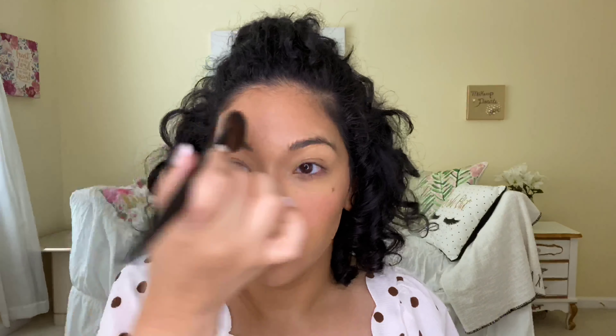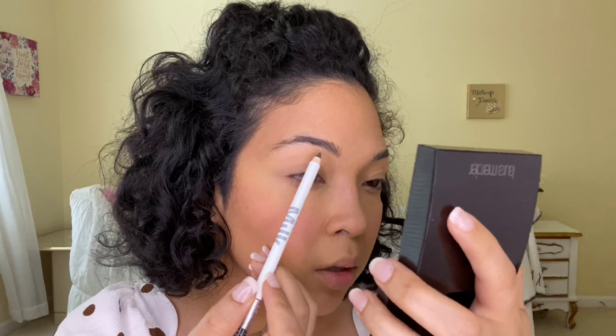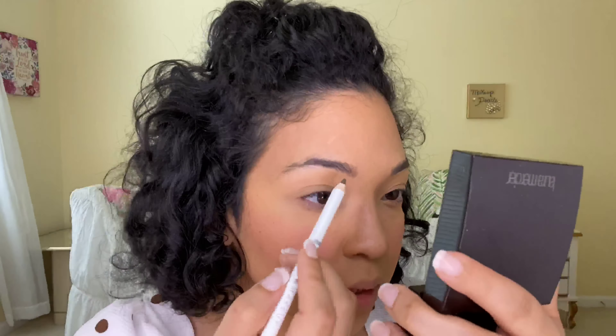I usually do my eyebrows last because I get everything everywhere. For brows, I'm going in with this gel brow product from Milk — I got it for six dollars. I'm scared to use this product. Let me swatch it first — oh, it's not that bad! I did a really light swatch and it wasn't bad at all. I thought it was gonna be intense because I hear 'gel' and I think of gel, but we'll see.